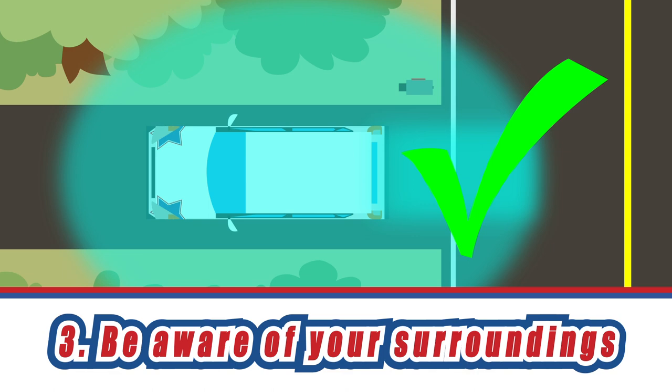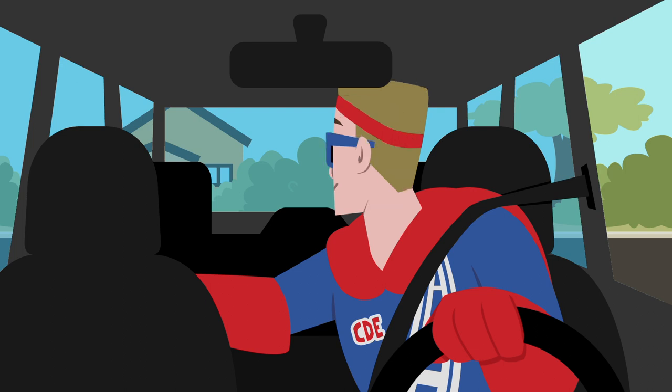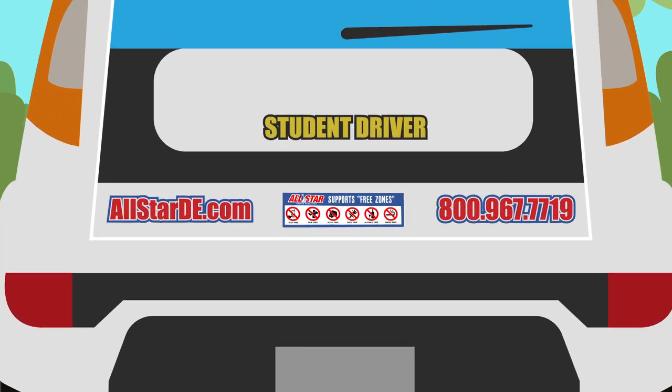If the area around you is clear, touch the back of the passenger seat with your right hand, keeping your left hand at 12 o'clock, and turn your head to the right to look through the rear window. At this point, lift your foot off of the brake pedal to begin slowly backing up.